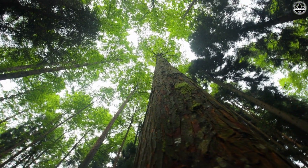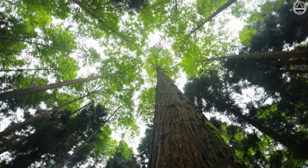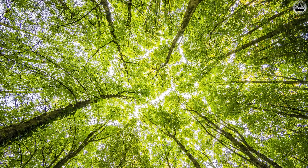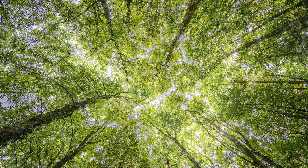Picture this: you're strolling through the woods, and you look up to see a canopy of trees, each leaving a gap, forming beautiful, intricate patterns. It's like nature's own jigsaw puzzle.